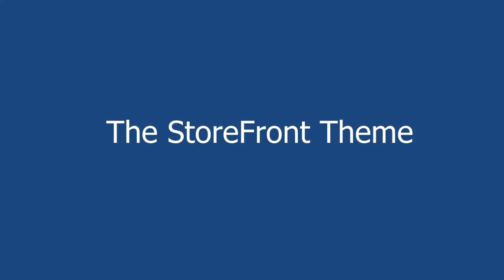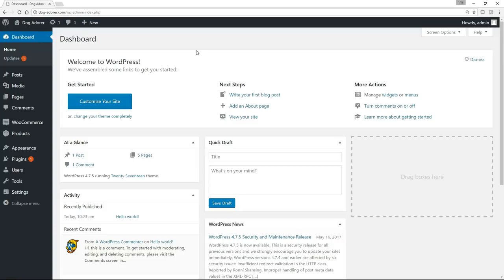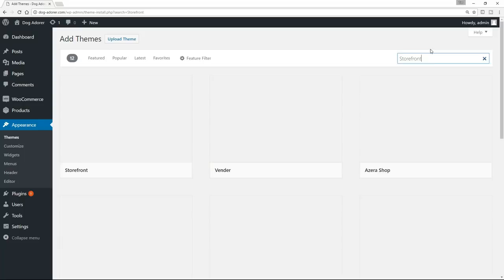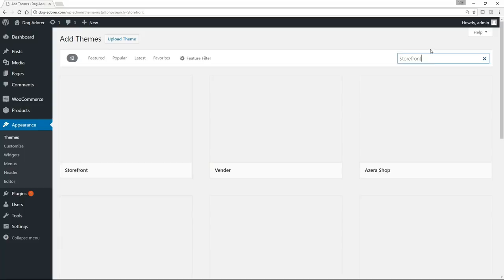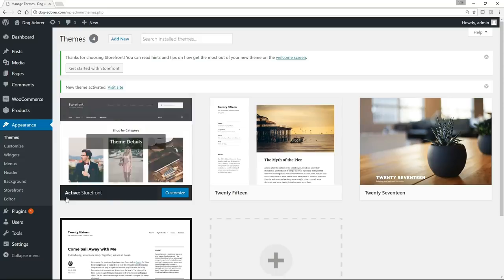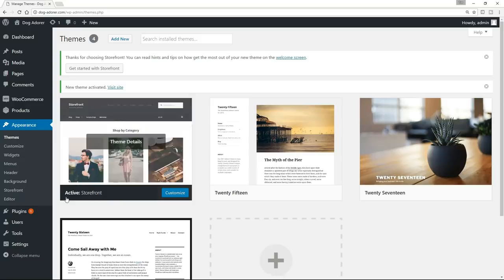So we are now going to crack on and actually install Storefront. Back on the dashboard — to install the theme, what we do is go down to Appearance and Themes. The theme that we currently have active is this 2017 theme. So we're going to replace that with a new one. We're going to click on Add New. And then over here in the Search Themes box on the right-hand side, we are going to type in Storefront. And here we go — this is what we want. All you need to do is click on Install. And once it's installed, just click on Activate. Brilliant — you can now see that Active is now Storefront. Our 2017 theme has been pushed over. So let's now go and have a look at the site and see what has changed.